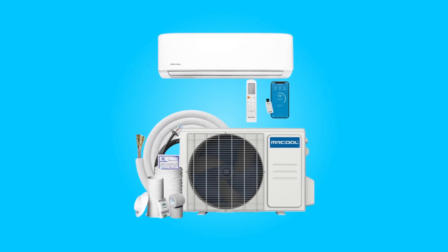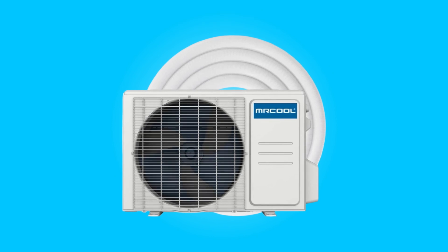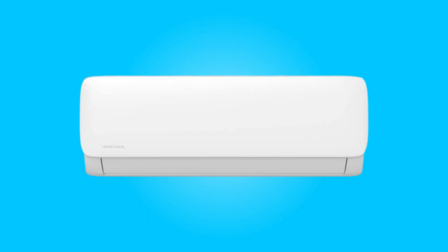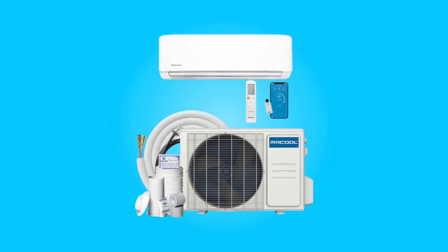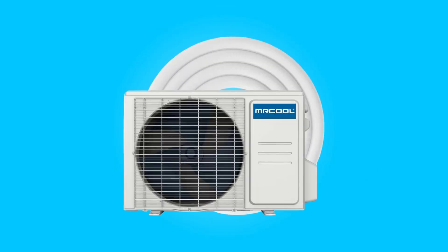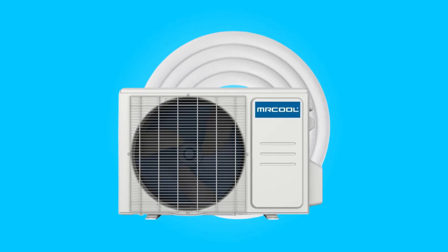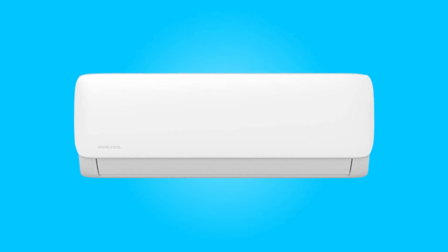Introducing the Mr. Cool EZ Pro 24,000 BTU Split System, an HVAC marvel designed to redefine comfort. With a focus on efficient heating and cooling, this ductless mini-split unit boasts a seamless 16-foot pre-charged line set, making installation a breeze. Offering low-maintenance, budget-friendly operation, and a suite of impressive features, this brand promises to elevate your indoor environment.